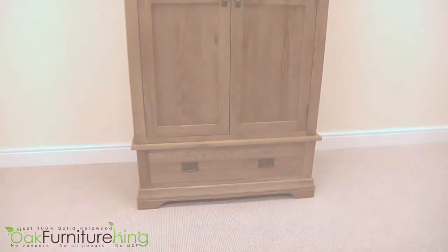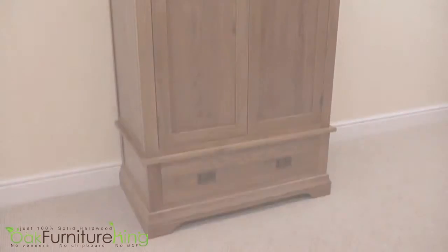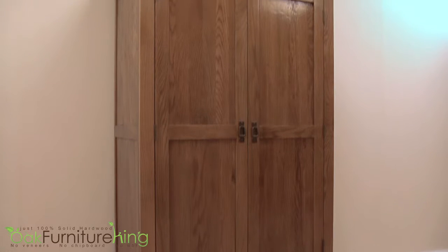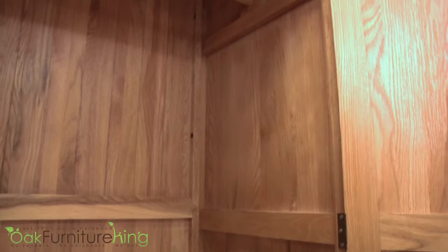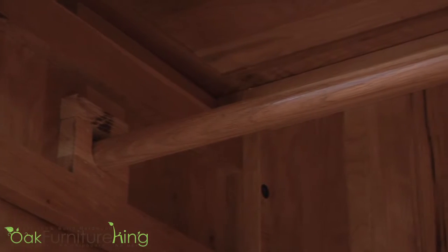Are your guest quarters or bedrooms seeking some much needed storage? Having trouble seeing the actual bed because your knickers have taken over? We have the solution! The French Chateau Rustic Solid Oak Double Wardrobe will help you place your clothing in the closet where it belongs, so that your bed can be freed up for its intended use.